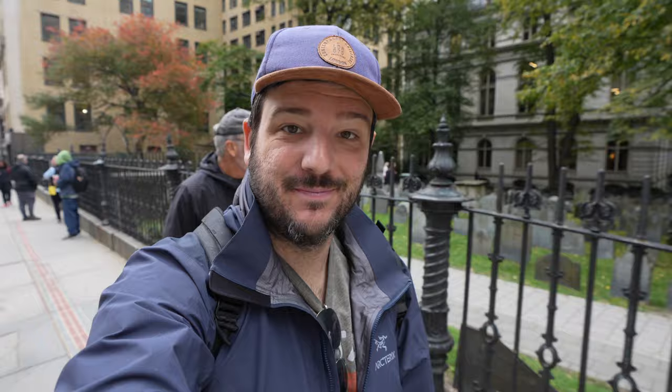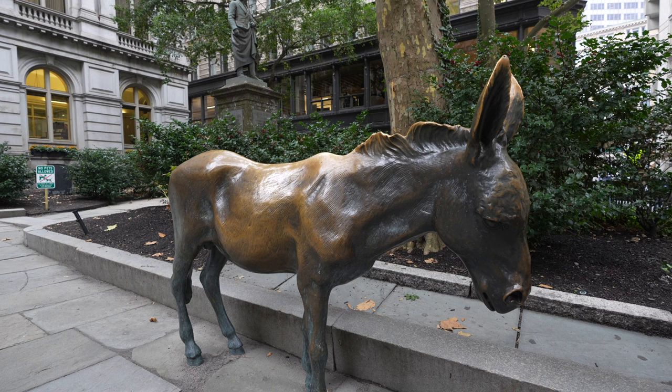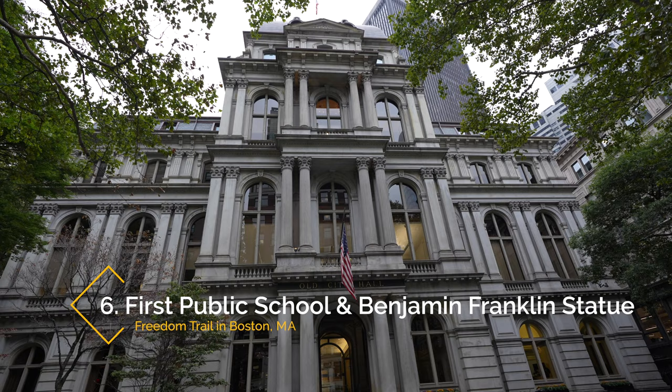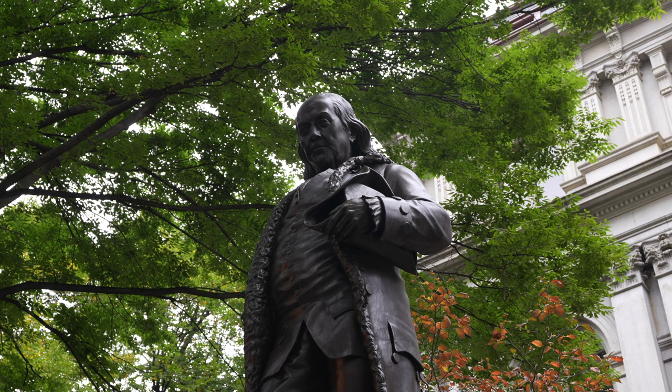One of the things I love about the Freedom Trail is how many people you'll find out enjoying it on any given day — it's awesome how well the history has been preserved and how easy it is to interact with. The next spot is the site of the first public school, built here in 1635, which is still run today but not in this location. Here you'll also find a statue of Benjamin Franklin, put here in front of the old city hall in 1865. If you don't want to do a self-guided version, there are plenty of guided tours available.